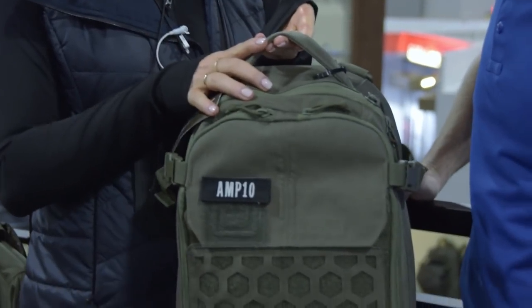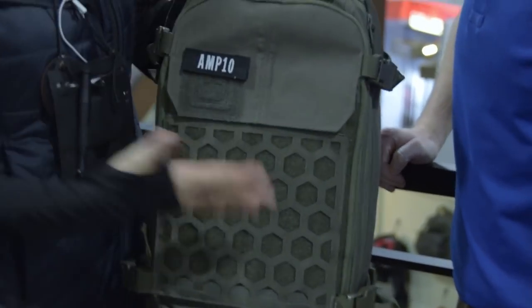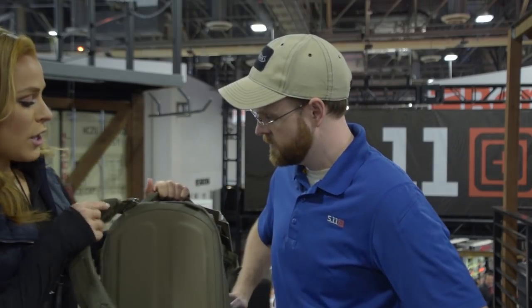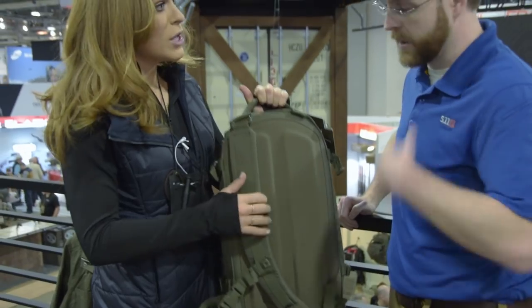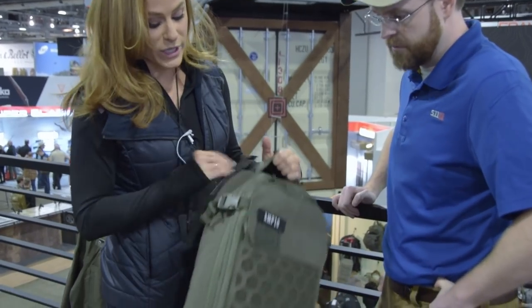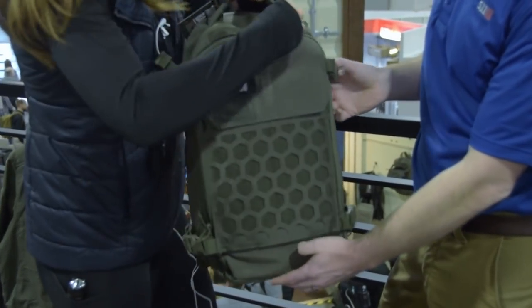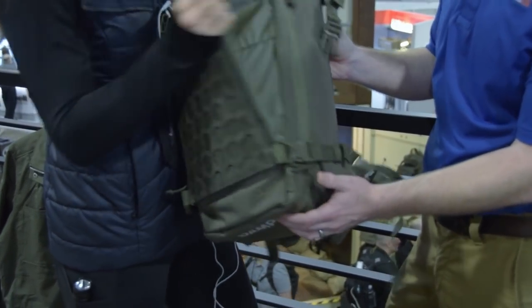Moving on, we're going down here to the AMP 10. Last year at SHOT Show we debuted the AMP series of bags, so this is going to be the little brother to the AMP 12, 24, and 72. Great day pack with a smaller profile. The cool thing about this bag is optional carry — it comes set up as a sling pack but also comes with backpack straps, so you can do a traditional backpack or a sling, which is great for concealed carry. You pop off the zipper and buckle here and you get dual entry to your concealed carry — works great even for large-format pistols.